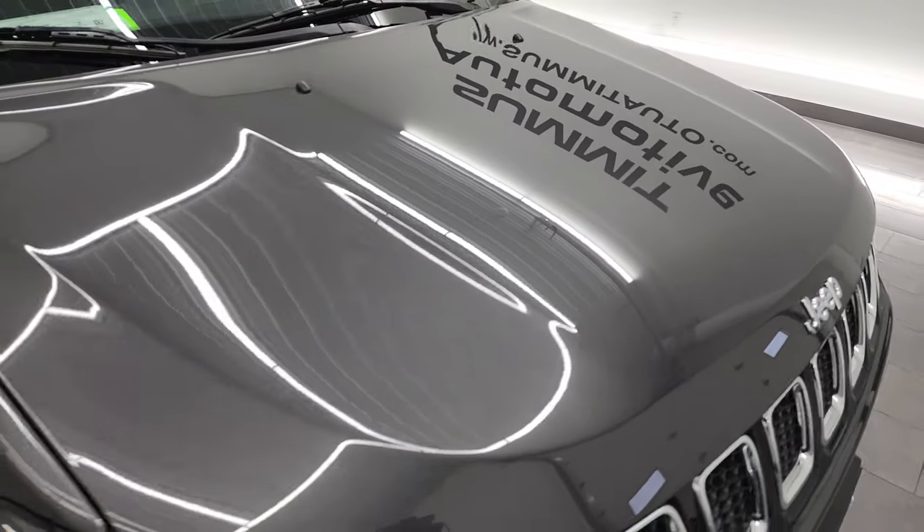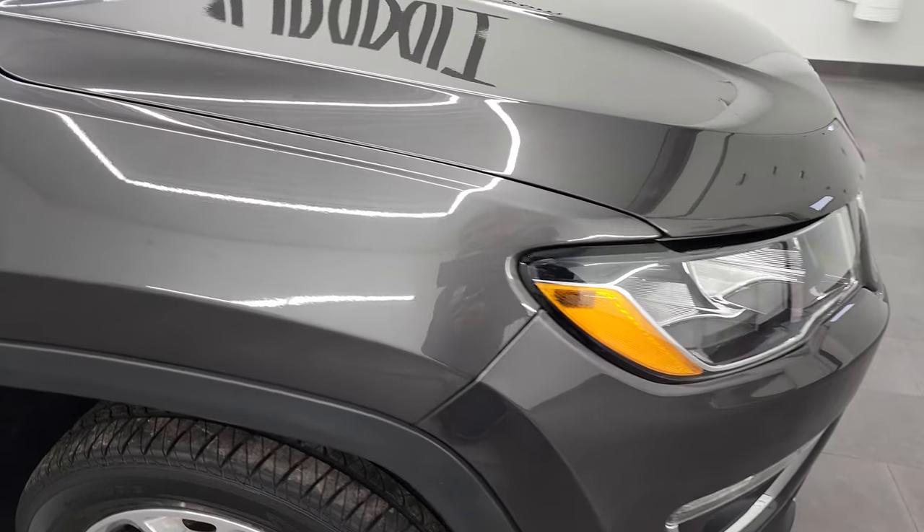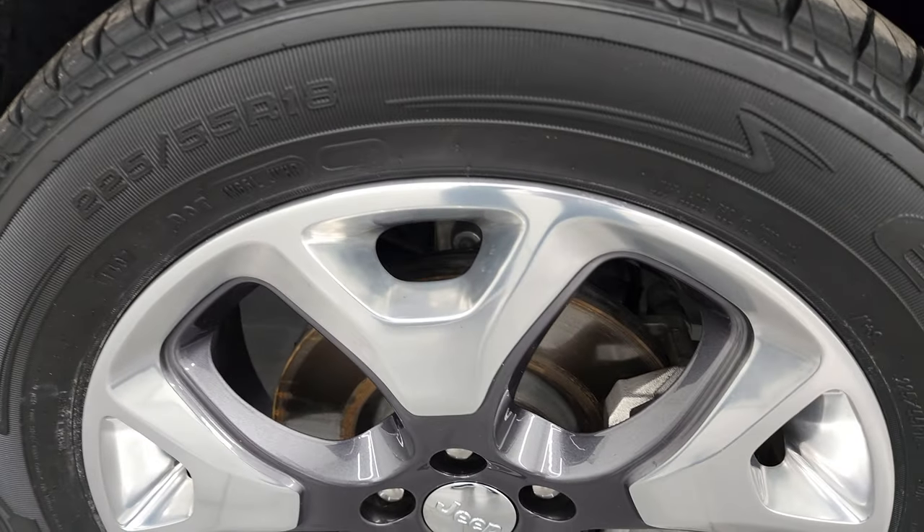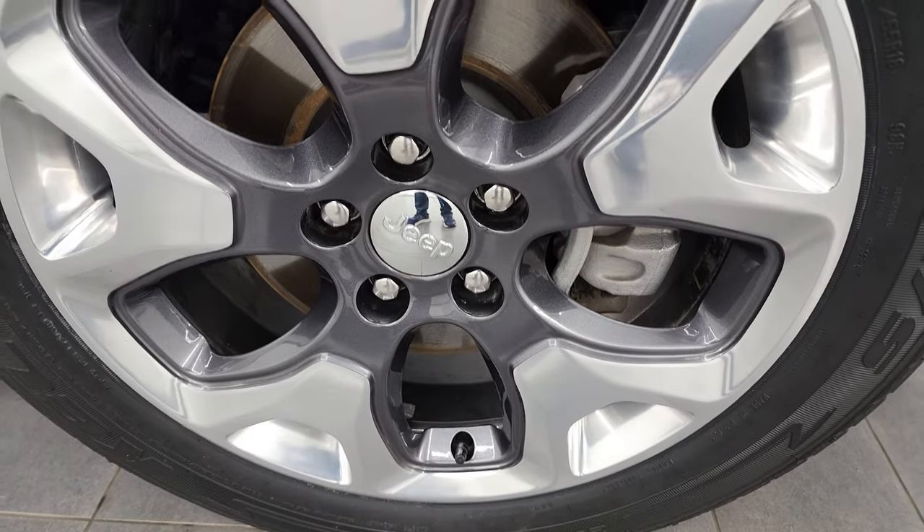The hood is in very nice condition — I didn't see any dents or dings on there. The passenger-side front fender is in great shape as well. Passenger-side front rim — no scuffs or scrapes on there.